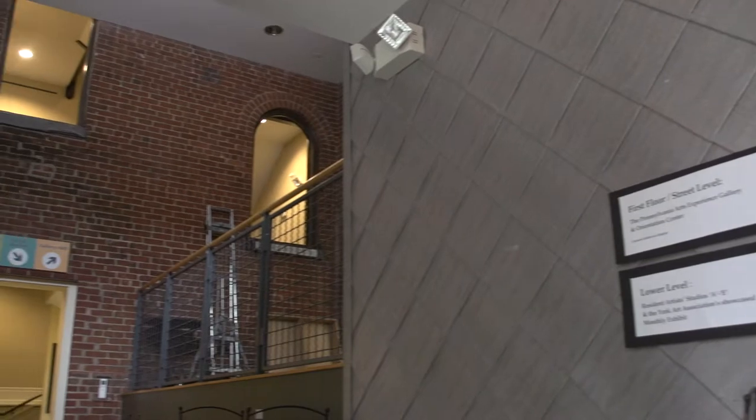Market View Arts is located in the downtown Arts District on Philadelphia Street, right across the street from the Strand Capital Theater. It's a charming and important and integral part of town. It's a beautiful building.